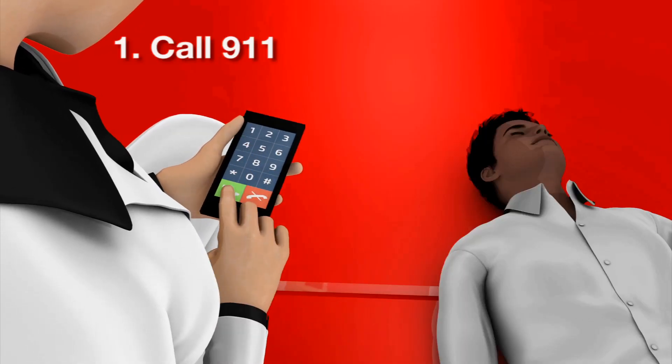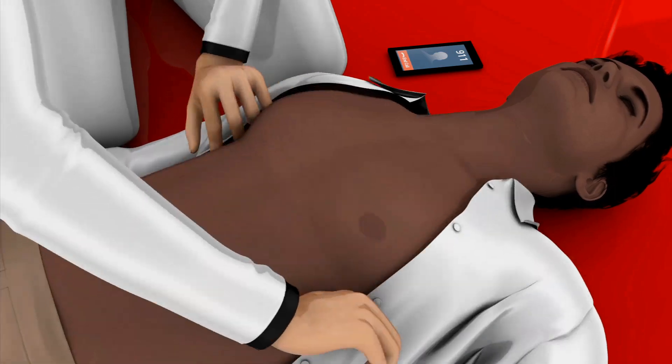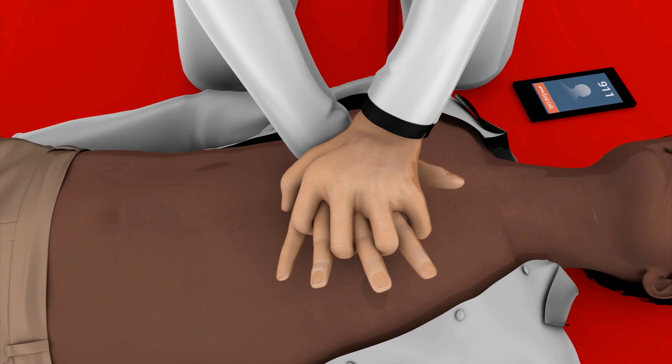The first step is to send someone to call 911, or call 911 yourself. Then get directly over the victim. Put the heel of one hand in the center of the chest, then put your other hand on top of the first.